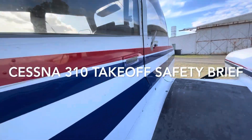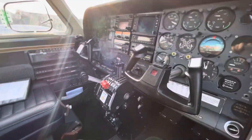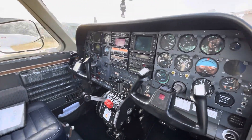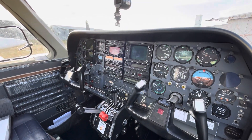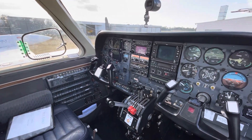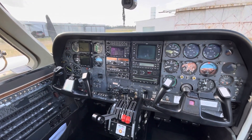G'day, just here fetching the old 310 from a 200-hourly — yes that's right, 200-hourly, not a 100-hourly on this particular system of maintenance. I thought you might all like to come along for the ferry. This is probably my favourite piston twin, this machine. I reckon it's up there in enjoyment as far as flying with the caravan and the beaver — my top three favourite machines of our fleet. Anyway, we'll jump in, I'll put a seatbelt on, and I'll talk you through a quick flight in the 310.